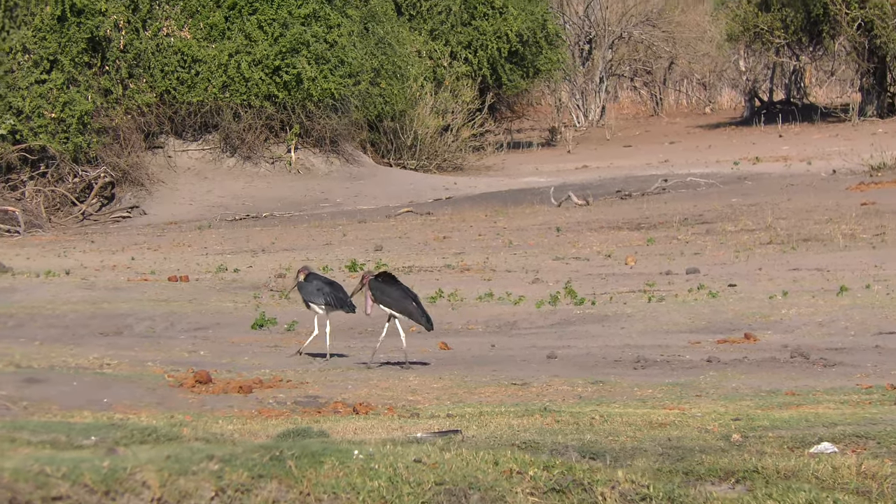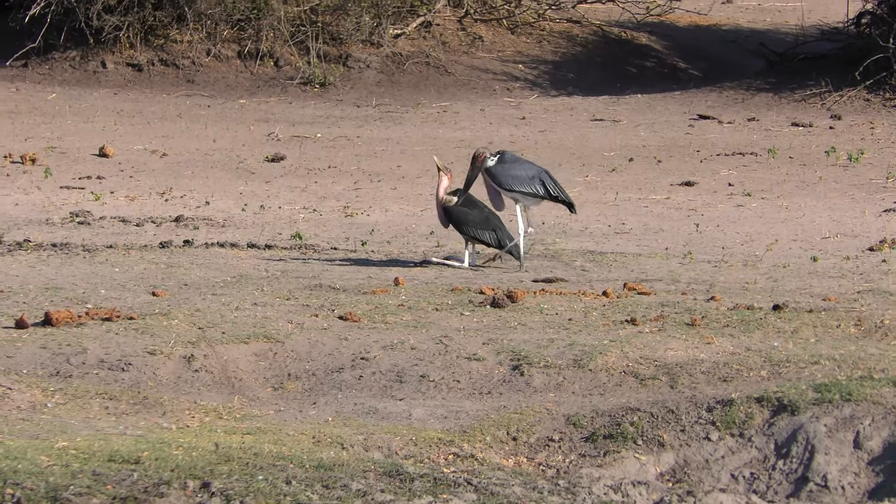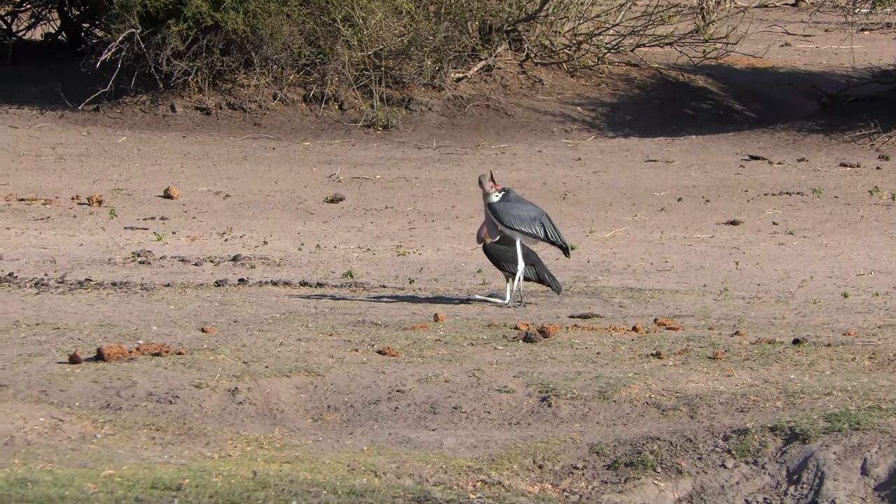Its feet bend - it's really weird. His knees are backwards, bent backwards.